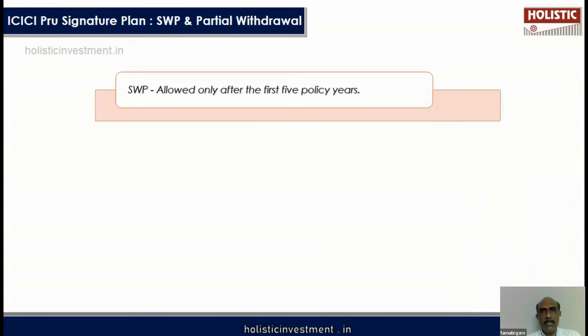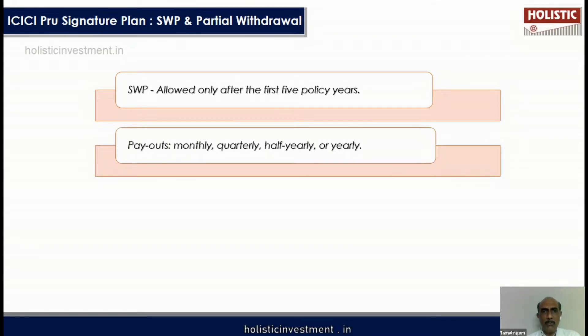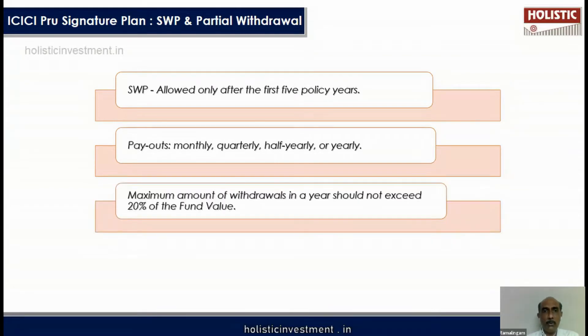Now let us understand some more key features. A Systematic Withdrawal Plan (SWP) is available after 5 years — you can withdraw a fixed portion of money every year. These SWP payouts can be on a monthly, quarterly, half-yearly, or yearly basis.